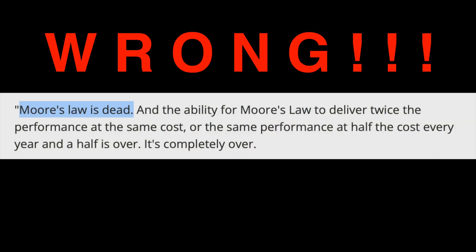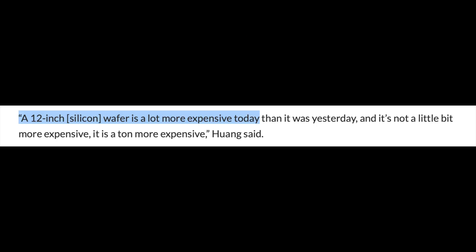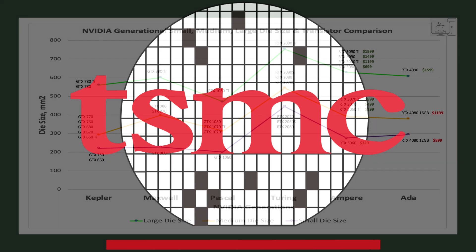Jensen made some proclamations to explain the high prices of his GPUs. Last time we reviewed his proclamation that Moore's Law is dead and found that he was wrong. In this video we'll look at his proclamation that the price of wafers is a ton more expensive, and see if it really is all TSMC's fault. Let's get into it.